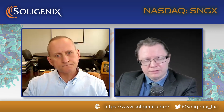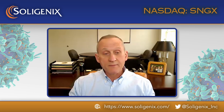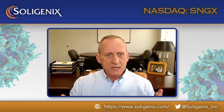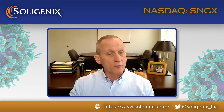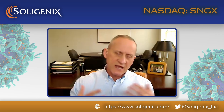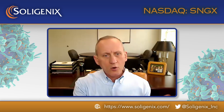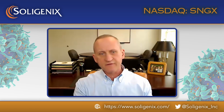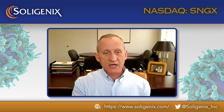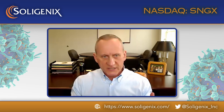An important thing to clarify here — walk me through the importance of what a new drug application is and why filing with the FDA is a milestone. It's a very important milestone in a life science company's lifecycle. It's the culmination of sometimes 10 to 15 years of development work, starting very early with pre-clinical work — chemistry, manufacturing, animal studies.